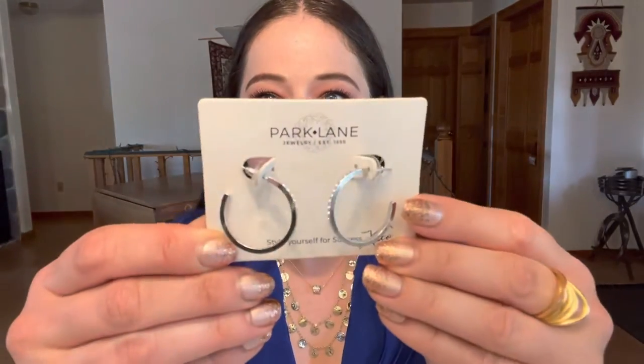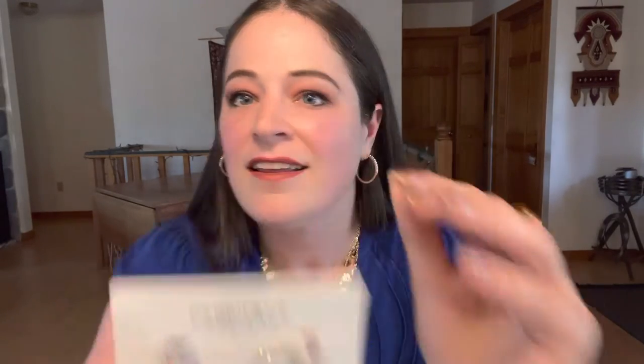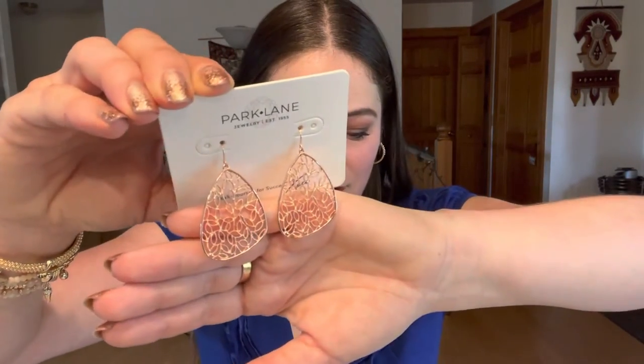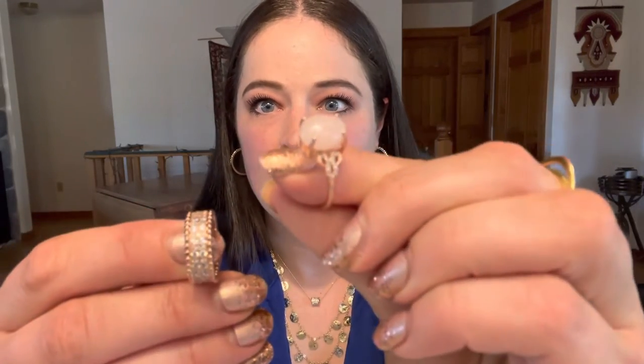We've got our glow earrings in silver — I am wearing the gold. They come in hematite and rose gold as well. These are our fable earrings, very lightweight, and the matching fable necklace — that's a long one. We've got rose gold rings: the Quartsy with genuine rose quartz, and sparkling — very sparkly.